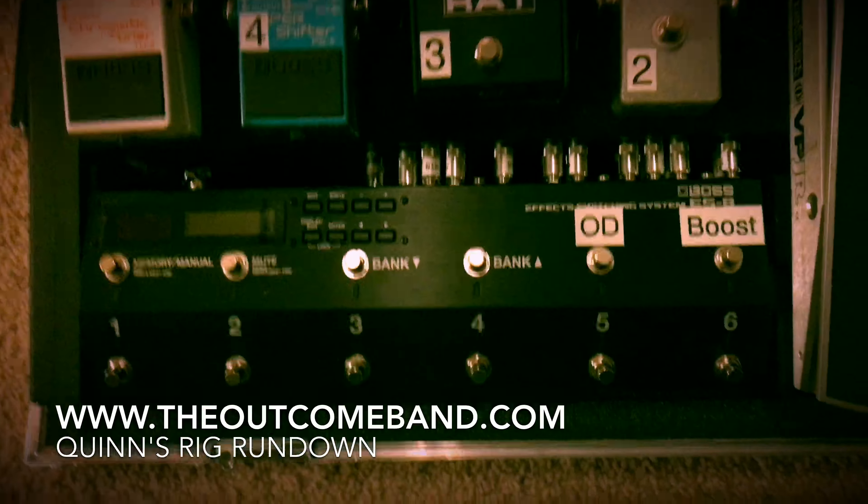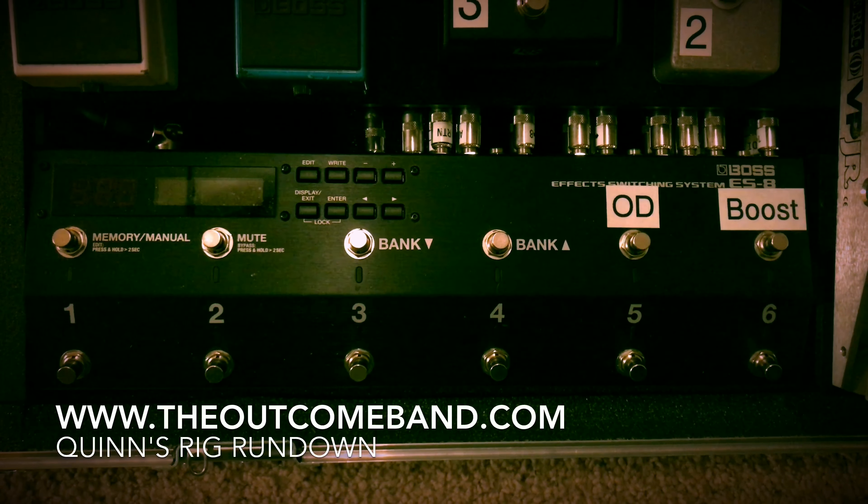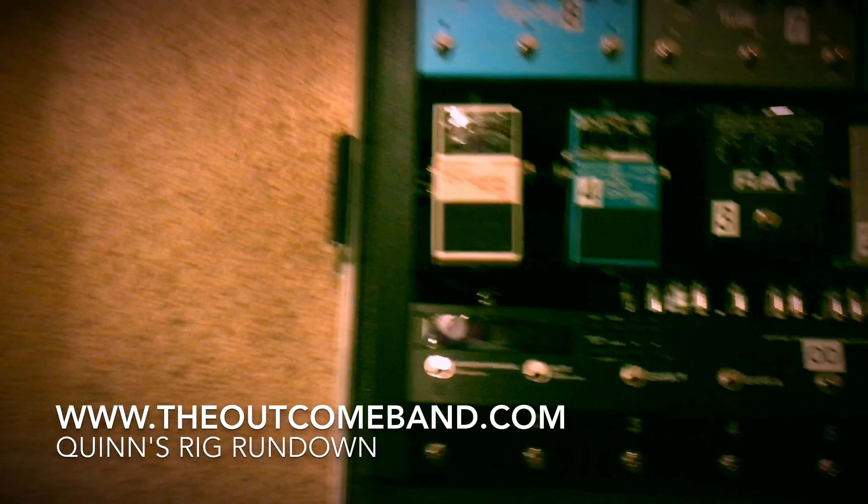This is a Boss ES-8. It is a buffer and a channel selector. And I mean, look at all those buttons — it's crazy.